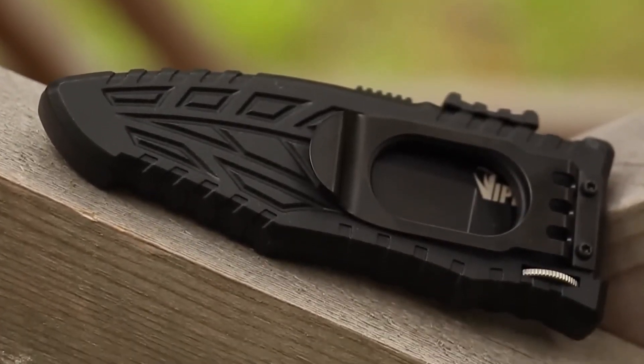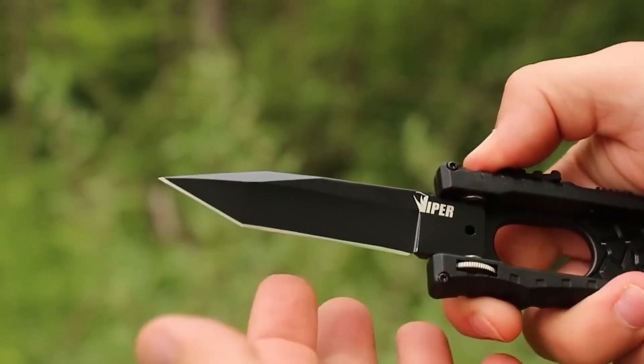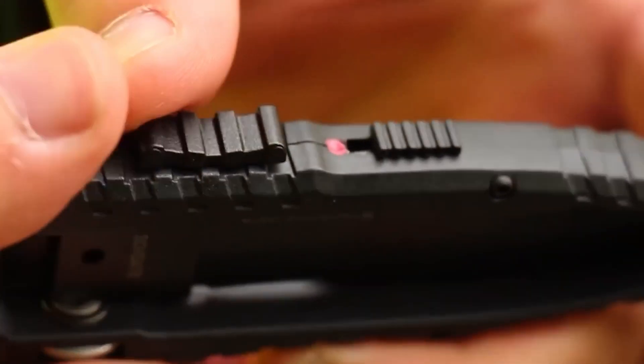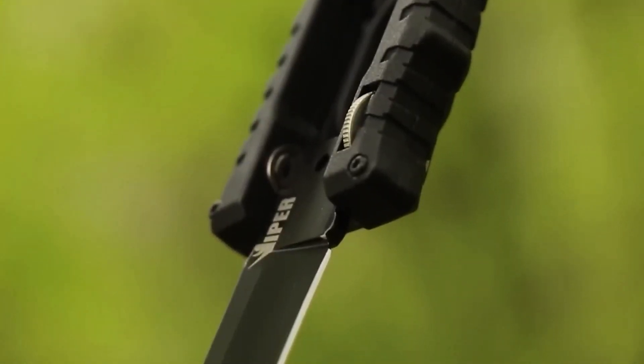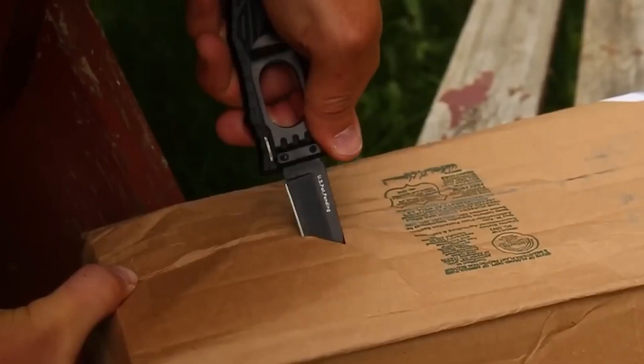The blade measures 3.2 inches in length and 0.1 inches thick. It's made of 4034 steel, which combines an affordable price with easy sharpening, and a special finger hole on the handle provides a distinctive grip. The manufacturer says it's built from high-quality materials and made to last a lifetime. You can purchase it for $114.